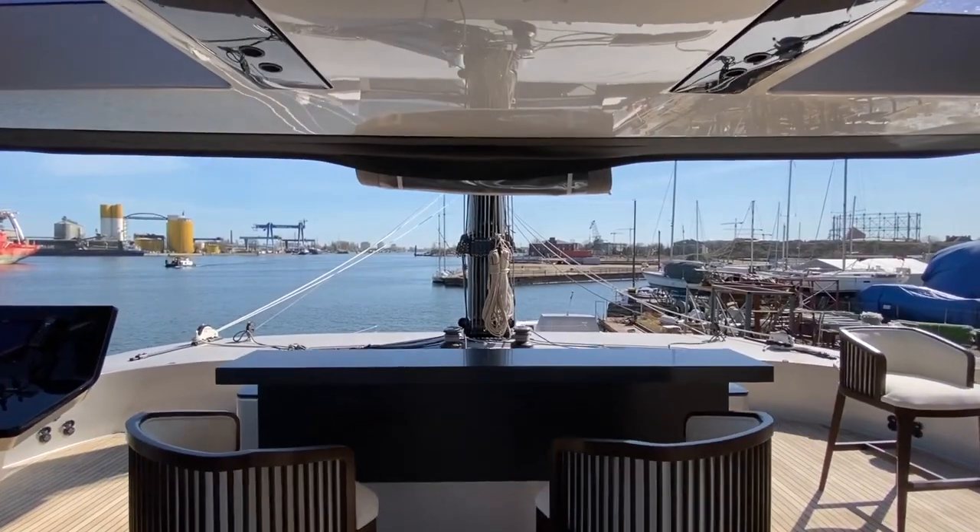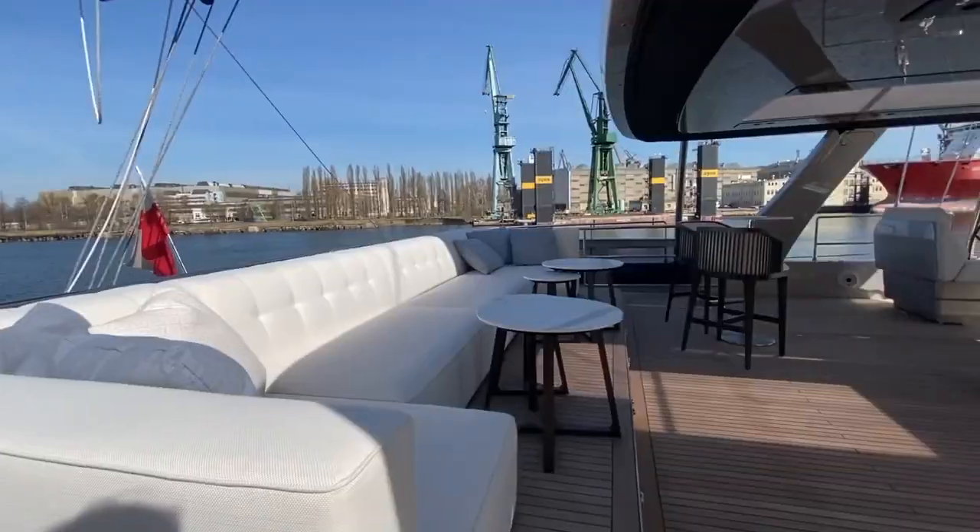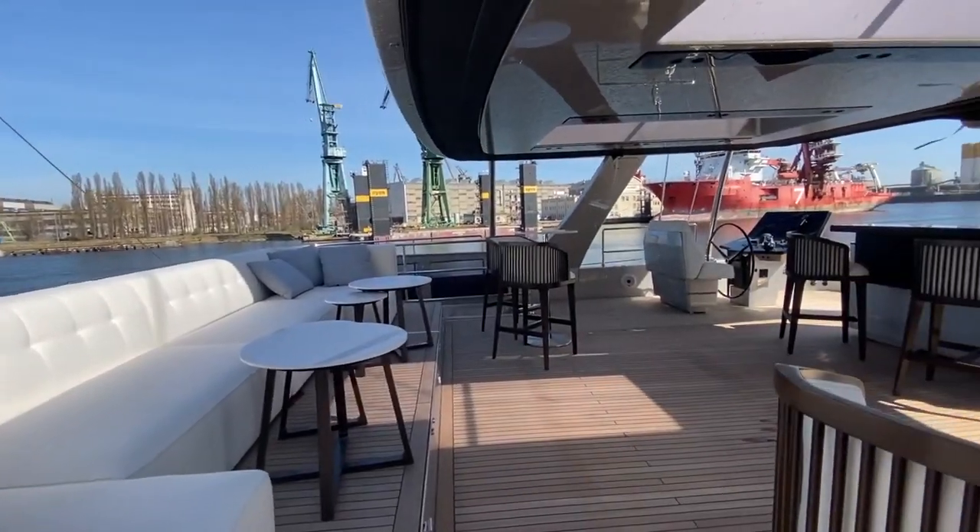With a karaoke bar, cocktail tables and a generous lounging sofa, the flybridge onboard Double Happiness is an amazing platform to socialize.